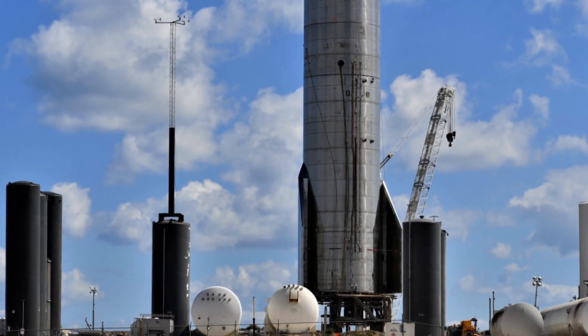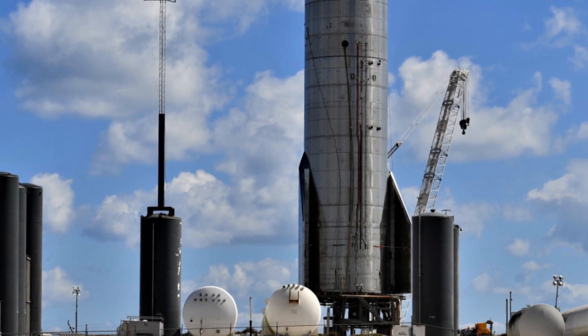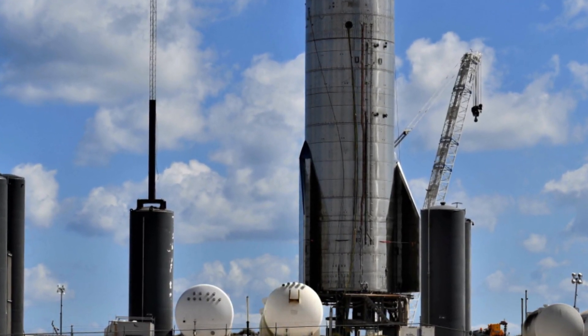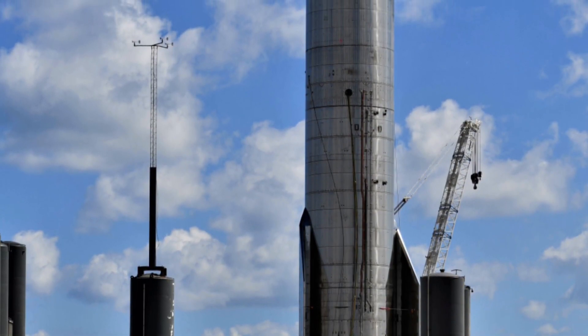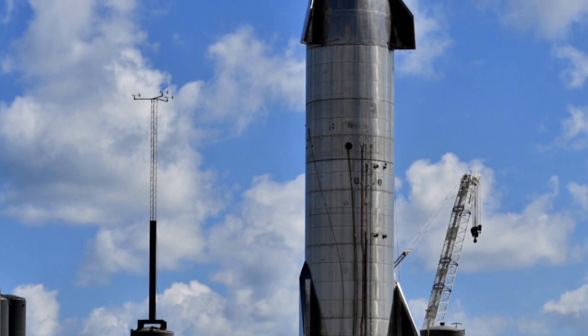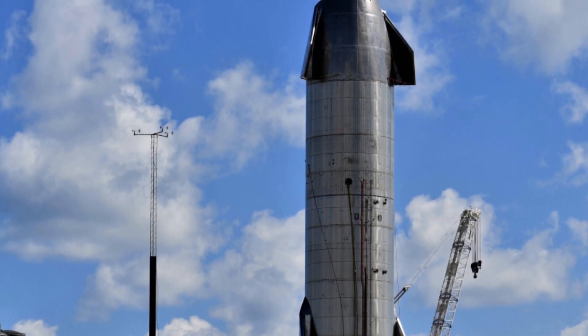Starship SN8 is currently waiting for the second set of testing, which will involve cryogenic-proof testing of the nose cone's LOX header tank, followed by ever-evolving static fire tests with one, then two engines, both via the header tank system.